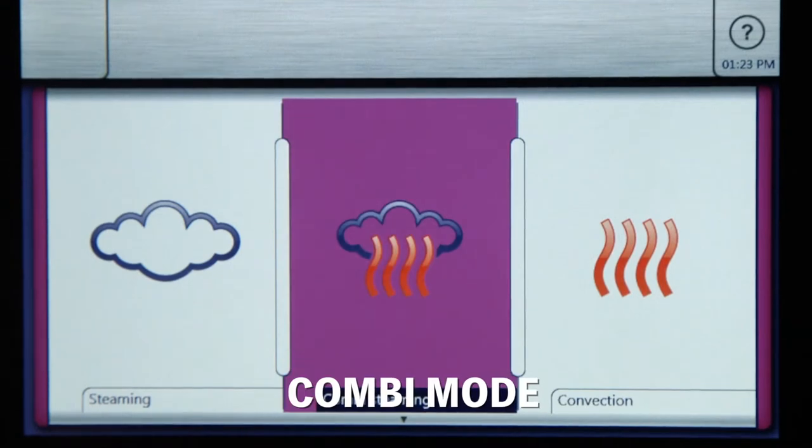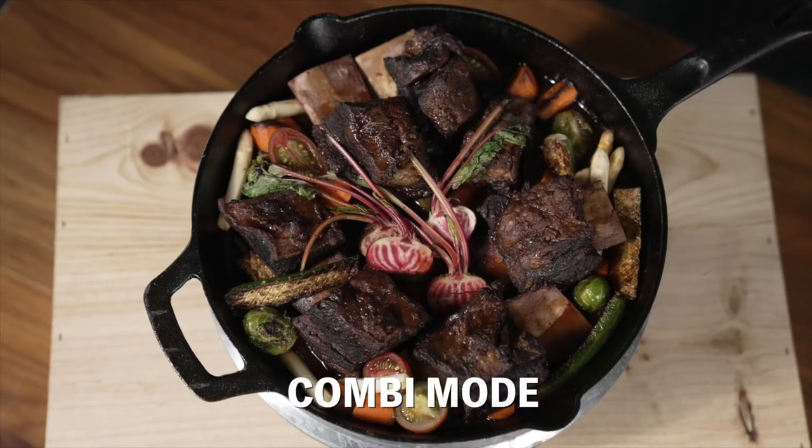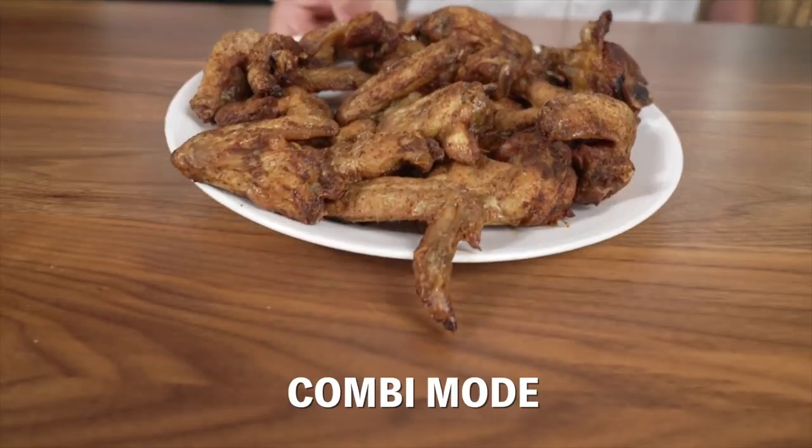The most unique function, the combi mode, uses hot air and steam together to allow meats and veggies to come out tender and juicy with the perfect balance of browning.